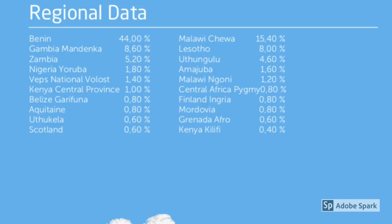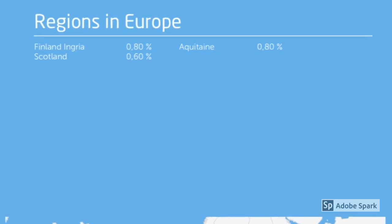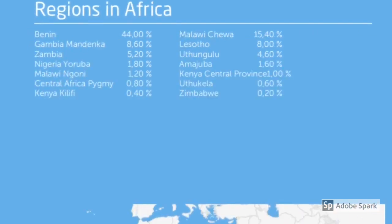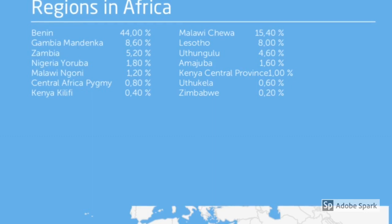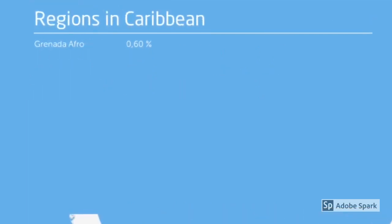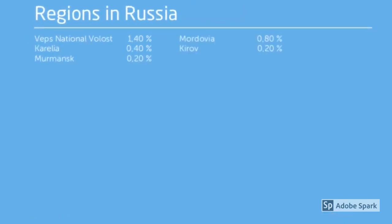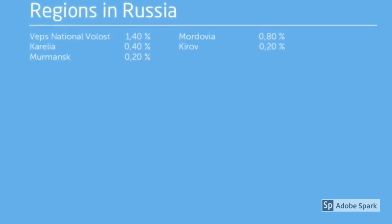The following slides break down the regional data by geographic area. Regions in Europe include Finland Ingria, Akwetan, and Scotland. Regions in Africa include Benin, Malawi, Gambia, Lesotho, Zambia, Uthungulu, Nigeria, Amu Juba, Malawi Ngoni, Kenya Central Province, Central Africa Pygmy, Uthikela, Kenya Kilifi, and Zimbabwe. For the Caribbean they list Grenada, for Central America Belize, and for regions of Russia: Veps National Volost, Mordovia, Karelia, Kirov, and Murmansk.